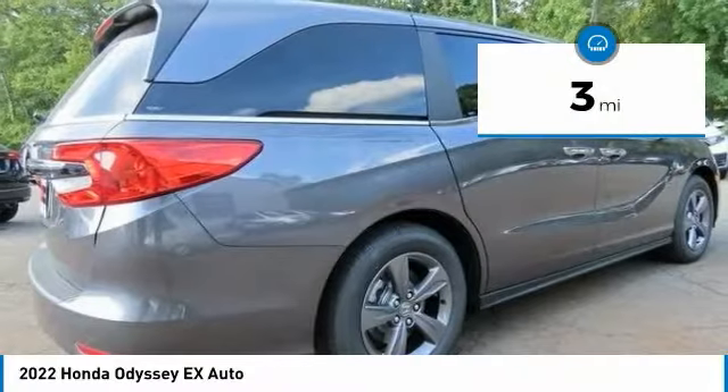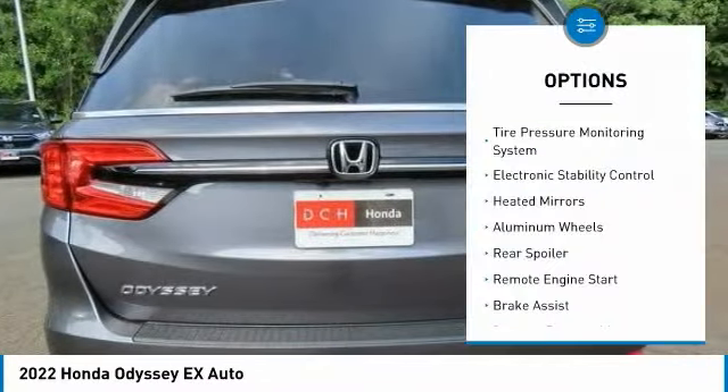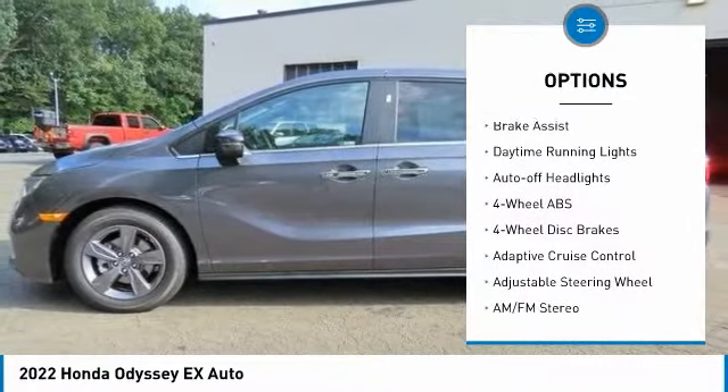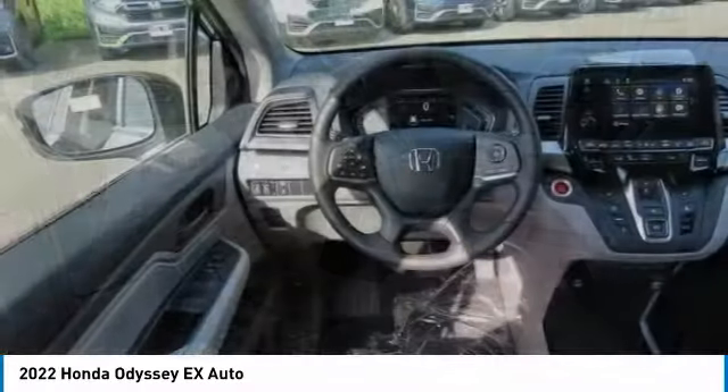This vehicle has less than 100 miles. Here are some of this vehicle's great options: tire pressure monitoring system, electronic stability control, heated mirrors, aluminum wheels, rear spoiler, and remote engine start.